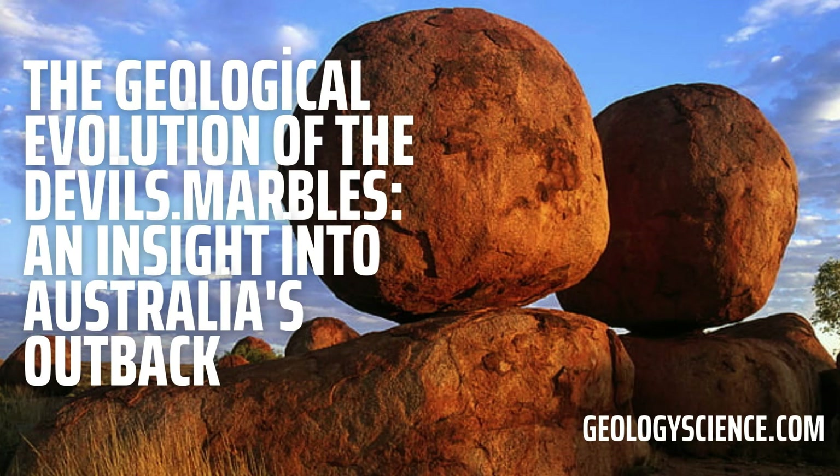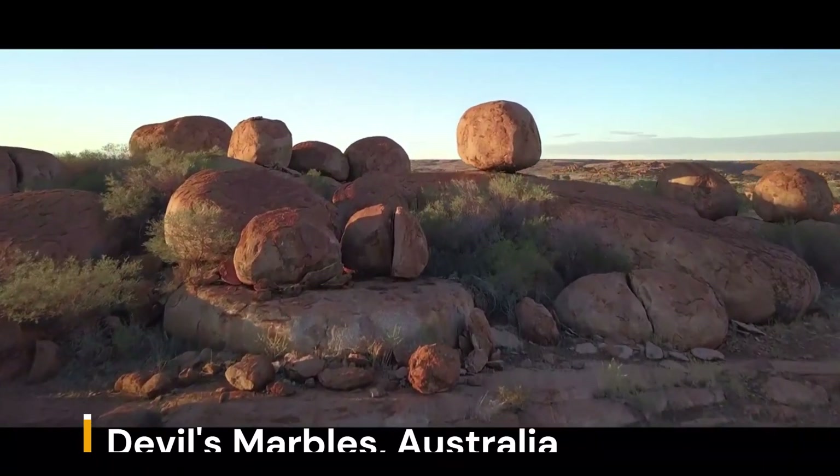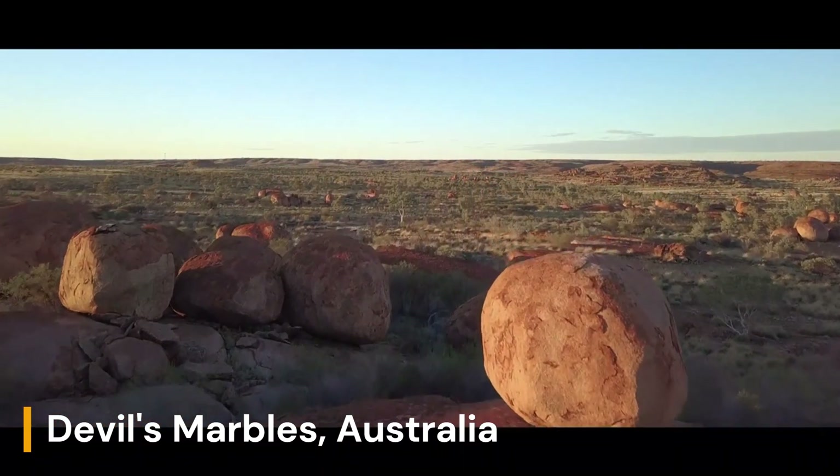Hello and welcome to our geology channel. Today, we will be exploring the geological wonders of the Devil's Marbles Conservation Reserve in Australia.